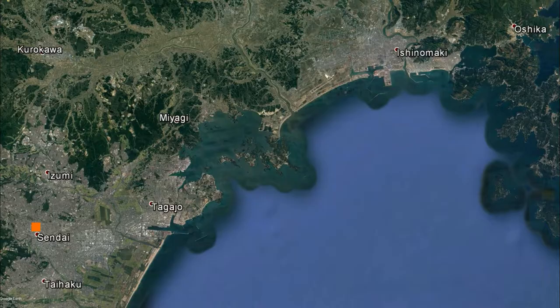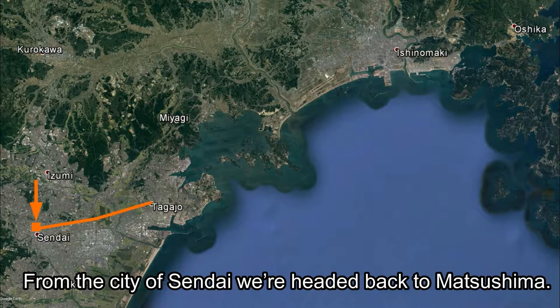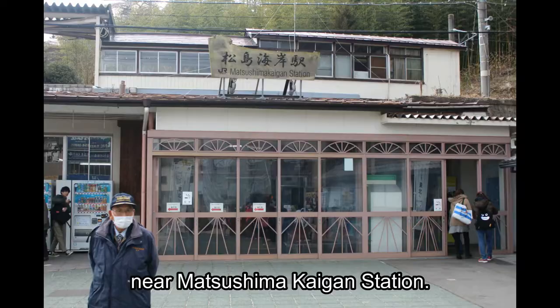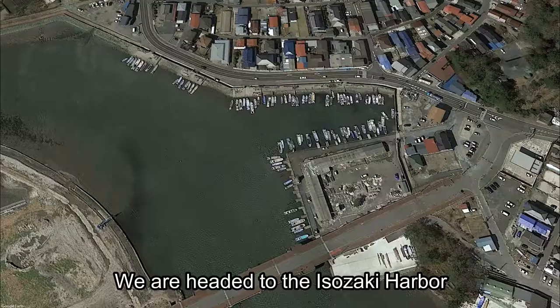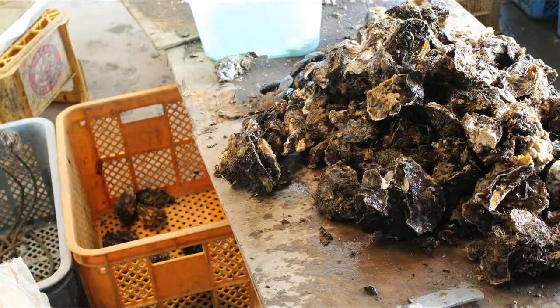Today we're going to Miyagi Prefecture. From the city of Sendai, we're headed back to Matsushima. Matsushima has many great tourist spots to offer near the Matsushima Kaigan Station. But today we are going to a different area — we're headed to the Isozaki Harbor on the other side of town.